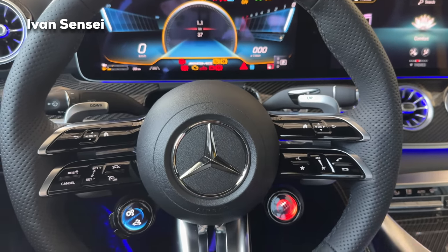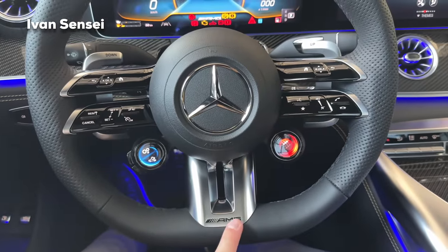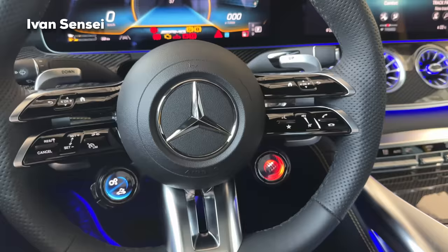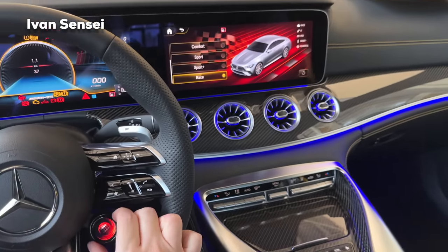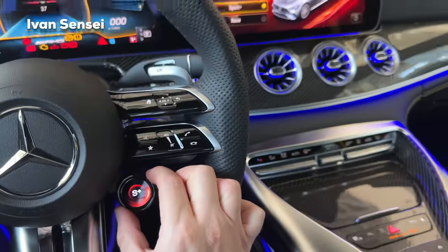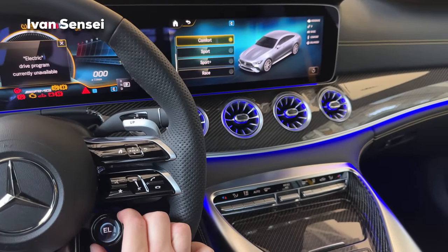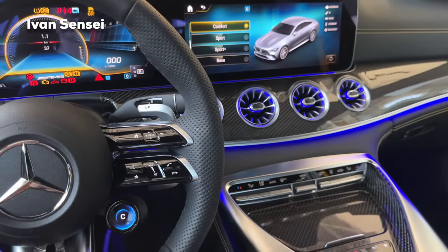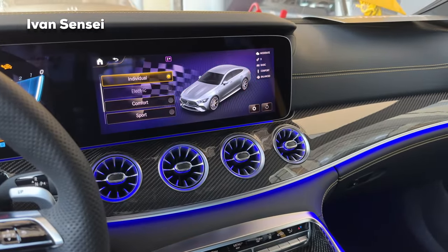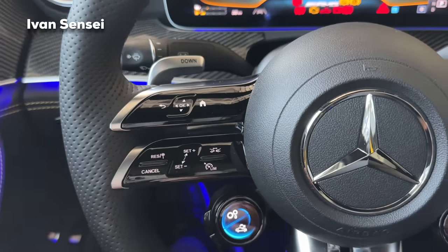The new AMG Performance steering wheel with flat bottom and AMG logo has two screens. With one you change the driving mode — right now we are in Race mode, and you can change it to Sport Plus, Sport, Comfort, Electric (though it's not available right now), Individual, and Slippery mode. Here are settings for the Distronic automatic cruise control and camera shortcuts.